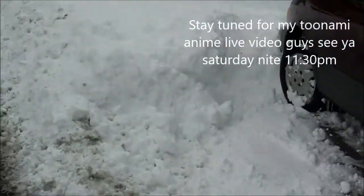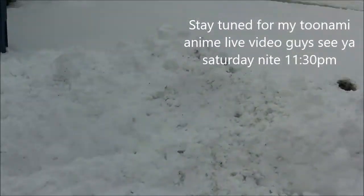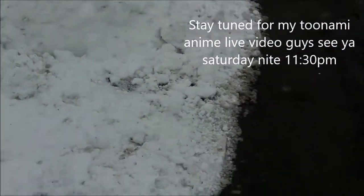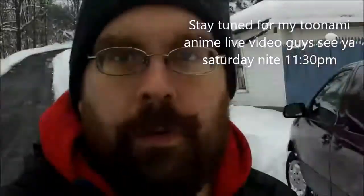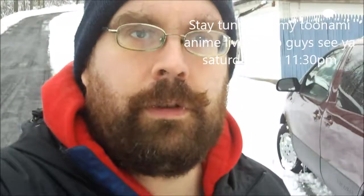I just left some of this over here though guys. You can see that we got quite a bit of snow. I'm going to let you go for now and I'll come back in future videos once this stuff melts. I'll be on there for Toonami Live. Peace guys, see ya.